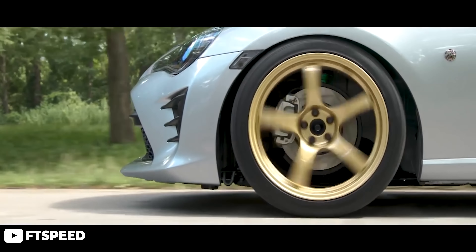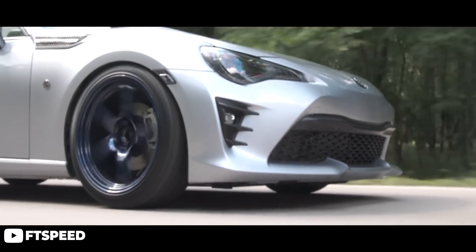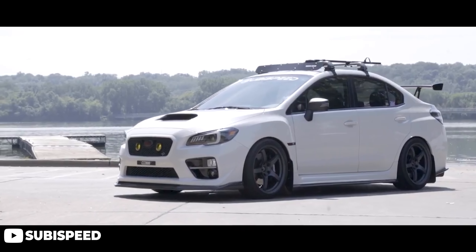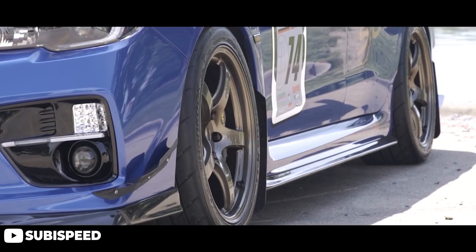Moving on to my personal favorite — the Gramlite 57CR. The CR is a fantastic five-spoke design developed by Ray's Engineering and put under the Gramlite name. Ray's Engineering is responsible for all the Gramlite wheels, as well as another wheel brand you might have heard of: Volk. The 57CR is a cast wheel, which surprises some people as they usually expect these wheels to be forged, similar to their big brother Volk.